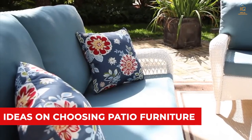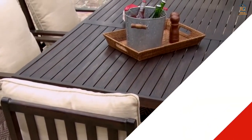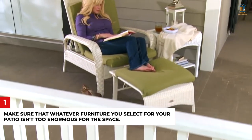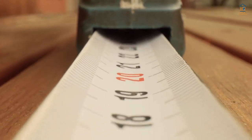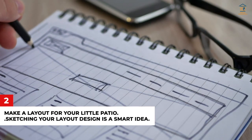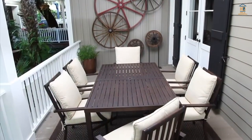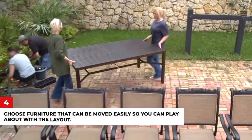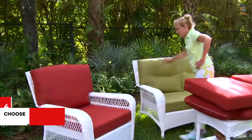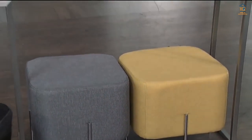Ideas on Choosing Patio Furniture: you want to make the most of every inch of the patio while also avoiding overcrowding — it's all about striking the right balance. Number one, make sure furniture isn't too enormous for the space; measure your area and double-check size measurements before purchasing. Number two, make a layout for your little patio — sketching your layout design is a smart idea. Number three, place chairs and furnishings along the patio's boundaries, leaving room in the center for a coffee table and rug, and ensure adequate floor space to move about. Number four, choose furniture that can be moved easily so you can play with the layout — it's even better if each piece serves many purposes, such as a floor ottoman used as extra seating or a footrest.